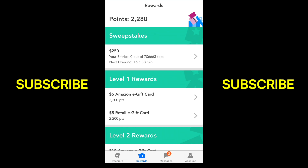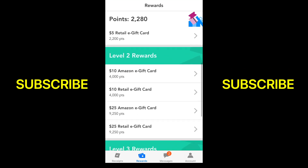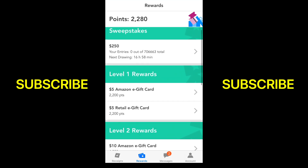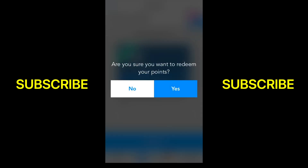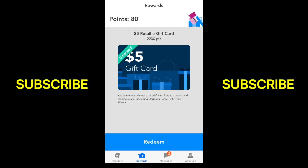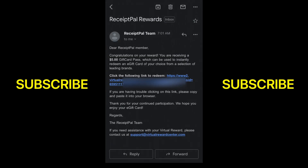Now let me show you some rewards you can get. At the top you can enter a sweepstake for $250, but they also have $5, $10, $25, $50, and $100 Amazon retail gift cards and more. I have $5 so I'm going to click on the retail gift card, click Redeem, confirm yes, and your reward will be emailed to you — and it's instant. I go to my email and here it is, the first email.